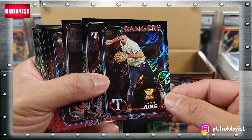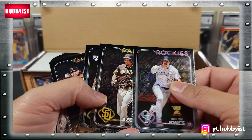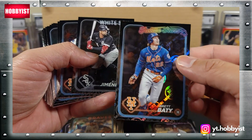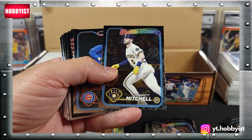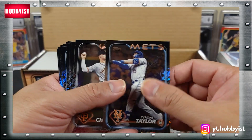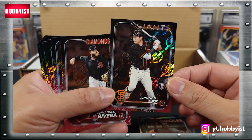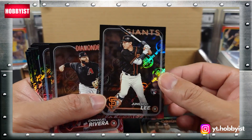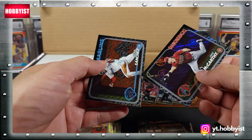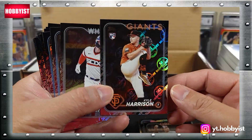There's a Yoshinobu Yamamoto - pretty cool card. There's a Josh Young rookie cup, Brett baby, there's a Gunnar Henderson rookie cup, Jang-Jong-Ho - nice. Kyle Harrison.